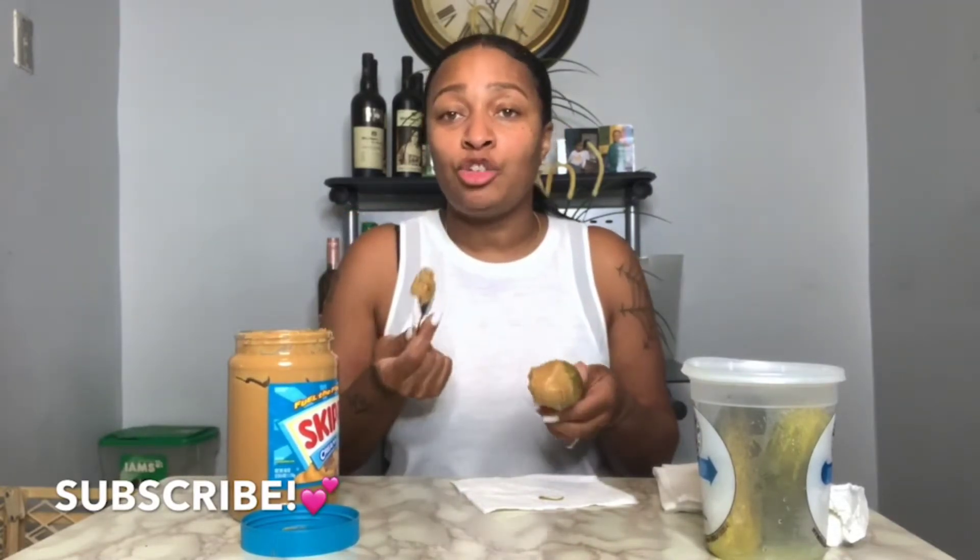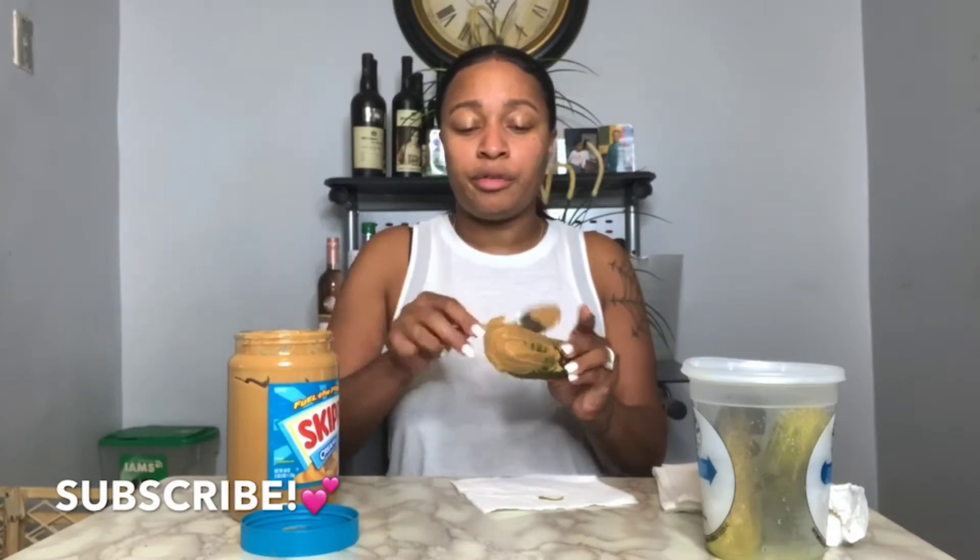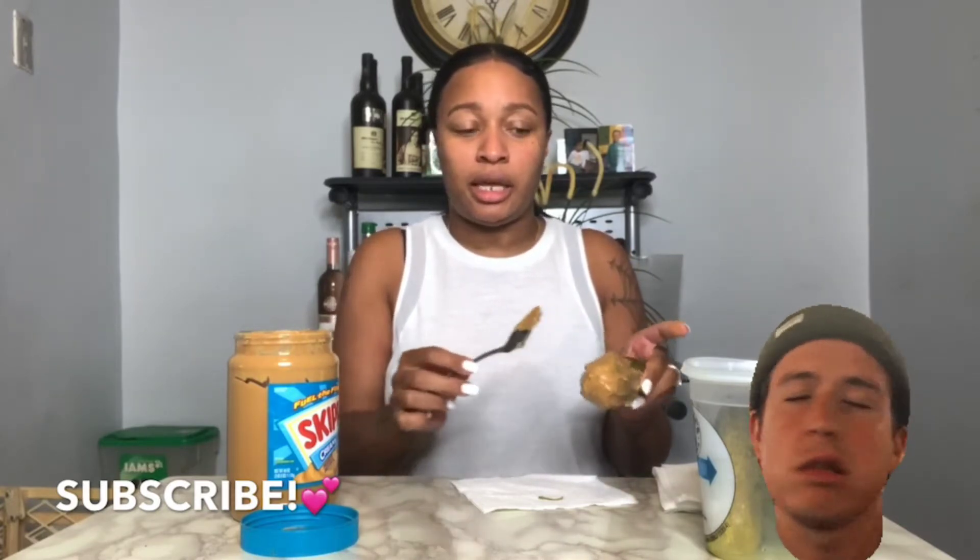I'm putting a lot of peanut butter on here. Make sure if you do this challenge, dry your pickle off first so it won't look weird. When it's wet it's just weird. I'm telling y'all, I like peanut butter so I need a lot!